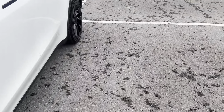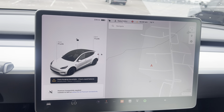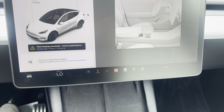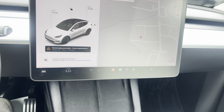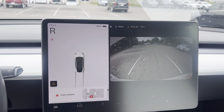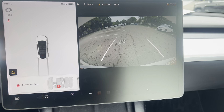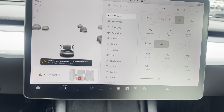Give you another peek of the computer on the inside. There's a backup camera there. All of your controls here through this computer.